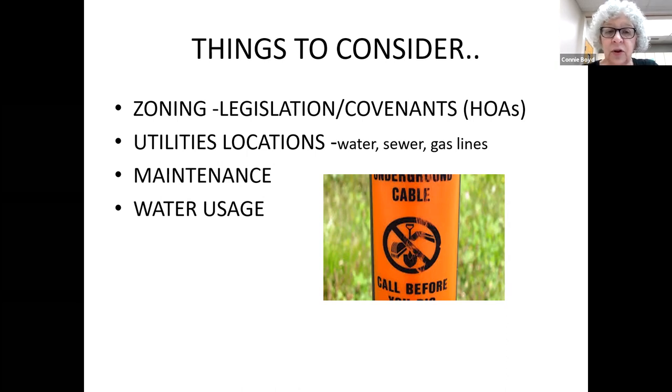The other thing that's really critical is to make sure you know where your utilities are located — anything underground on your property or on the health strip. I was impressed that when I called the utility companies, they were very quickly responsive to marking where the water lines, sewer lines, and gas lines were, so you know where things are before you sink a shovel.